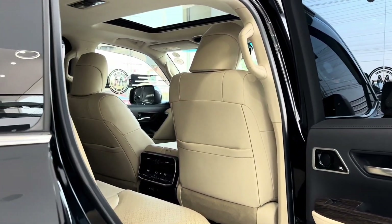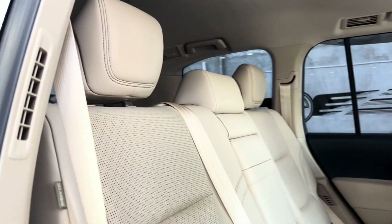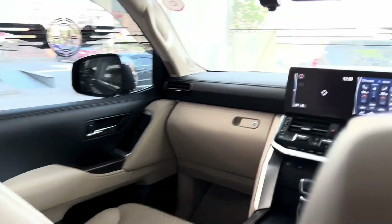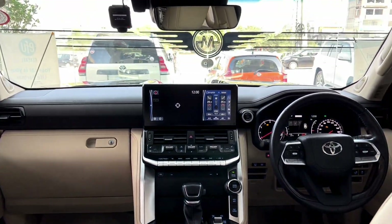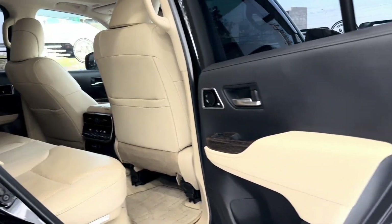Step inside the Toyota Land Cruiser, and you'll find a spacious and luxurious cabin designed to pamper both driver and passengers. The Land Cruiser offers seating for up to eight passengers, with premium materials such as leather upholstery, wood trim, and soft-touch surfaces creating a refined and upscale ambiance.